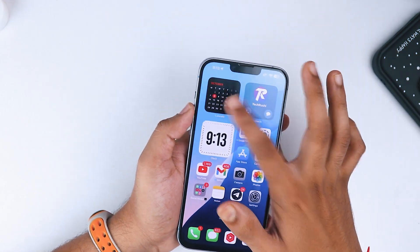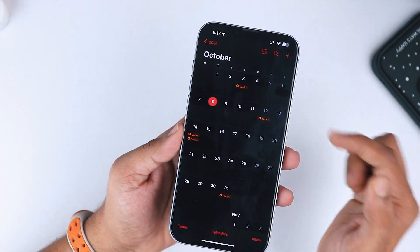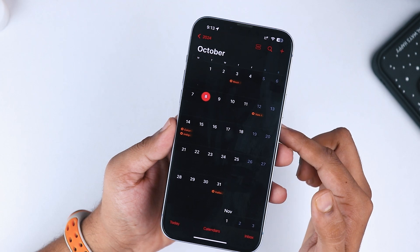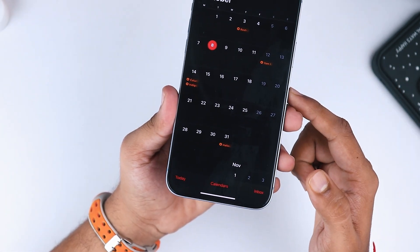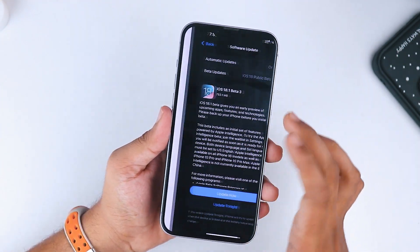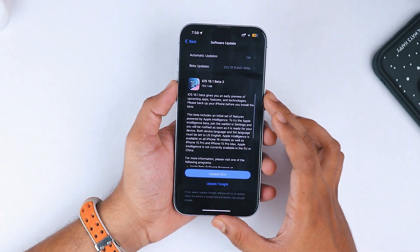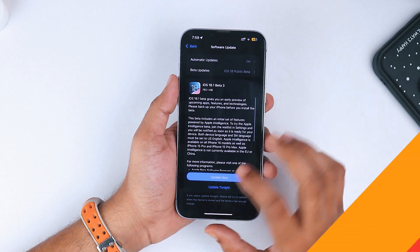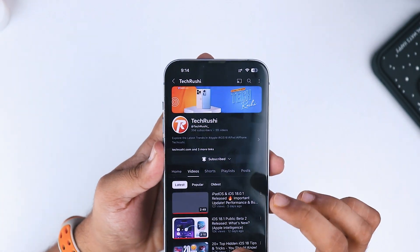Let those bugs get squashed first. For those wondering when the next updates are dropping, iOS 18.1 Beta 7 is set to release on October 14th, and the final RC or stable version of iOS 18.1 will be rolling out on October 28th — just in time for Halloween. Let me know in the comments if you've experienced any app crashing issues and which apps are causing problems. This will help everyone else decide whether they should download the update or not. Don't forget to like and subscribe for more iOS updates. Until next time, take care.